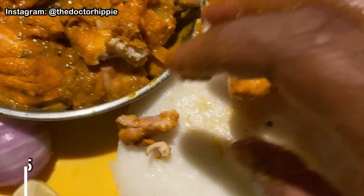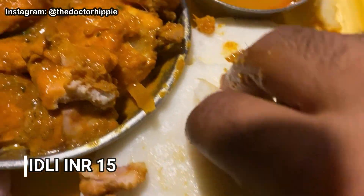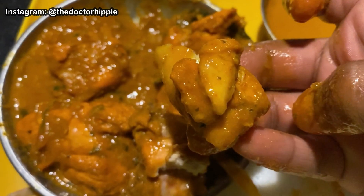So this is the idli over here, guys. I got some idli, I'm gonna get some of this chicken and mix it with their gravy and go for a bite — cheers, guys! It is pretty fluffy. The gravy is very nice — got some bell peppers, some chilies, and coriander going on.